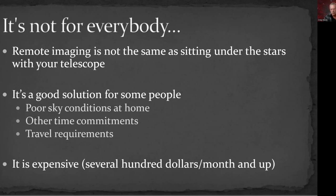Lastly, it is expensive. Generally, if you're looking at a hosted observatory, you're looking at several hundred dollars a month and up. So it's not cheap.